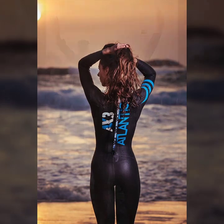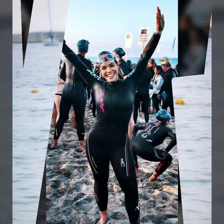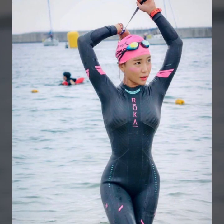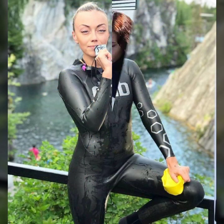Hello friends, welcome to my YouTube channel Fashion Lovers. Guys, how are you? I hope you'll be fine and doing well. Today I'm going to share with you beautiful and stylish new trend suit designs ideas.